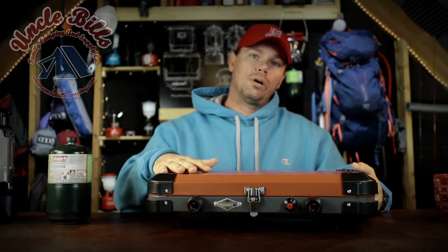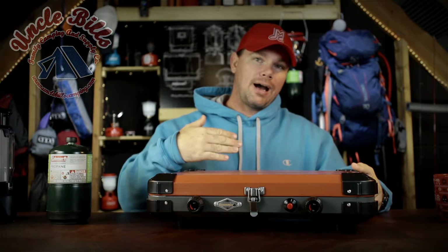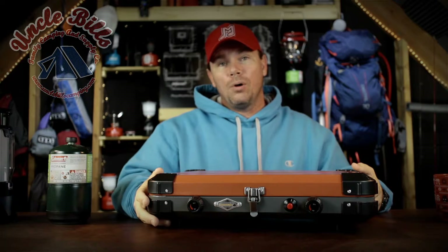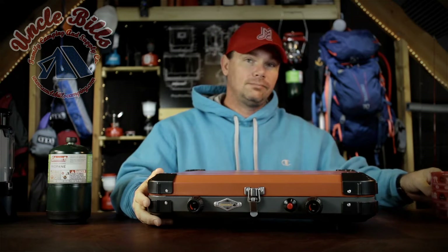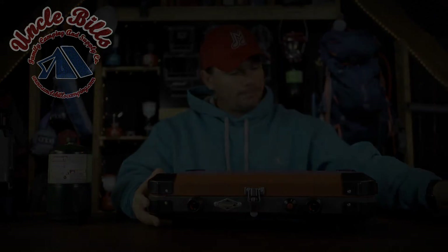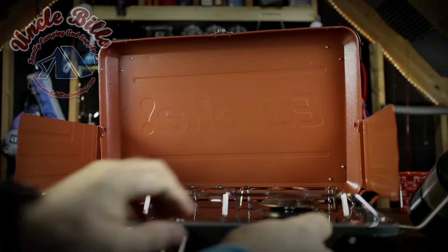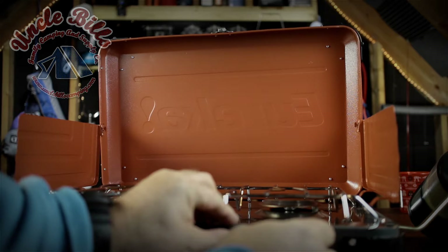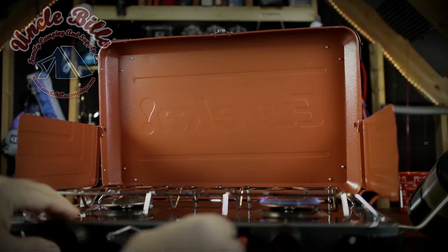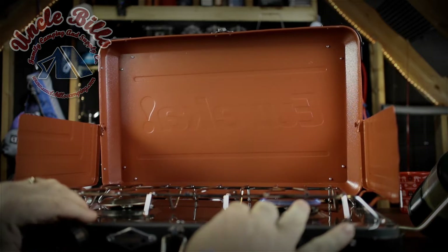We're going to go ahead and pause the video for a second, get it set up. We got our one-pound bottle set up and we're going to go ahead and fire up the first burner here, then get our second burner going.